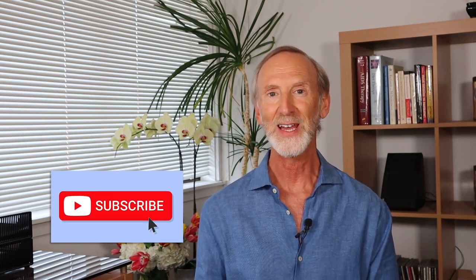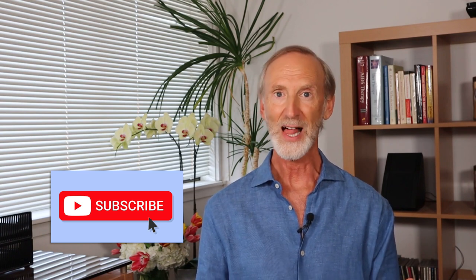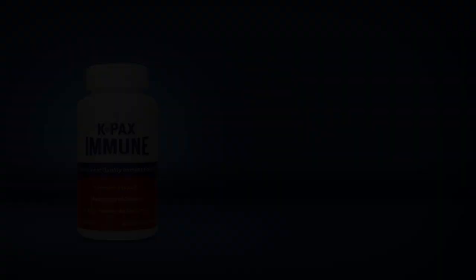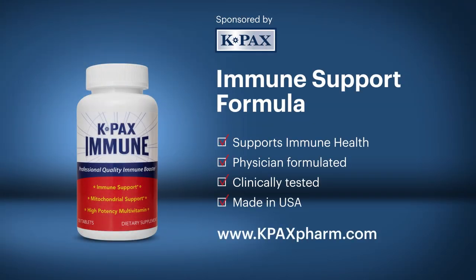Thanks for watching. If you haven't already, please subscribe and click notifications. If you like it, give it a thumbs up and share it with a friend. See you next time. This episode of The Immune Doctor was sponsored by K-Pax Immune Formula — more info can be found at kpaxfarm.com.